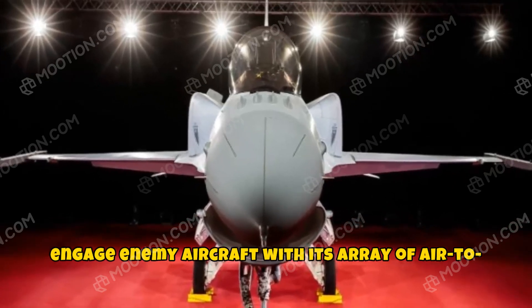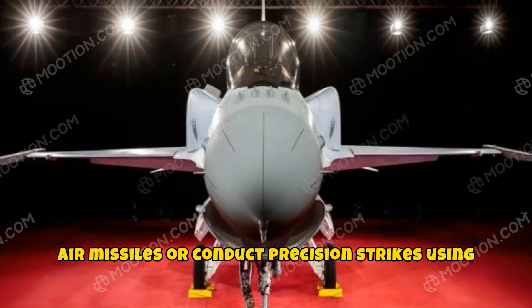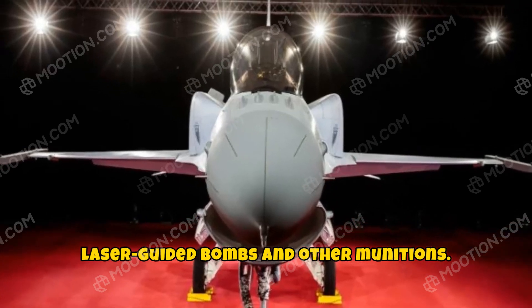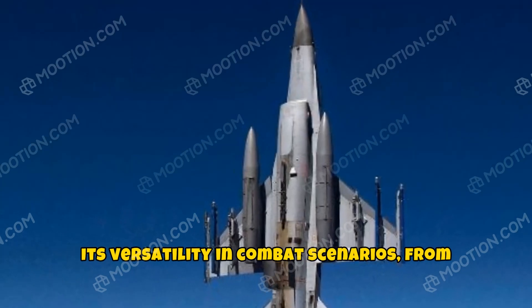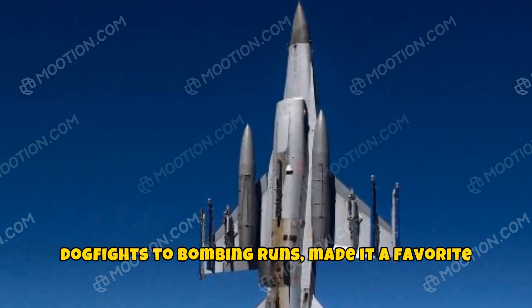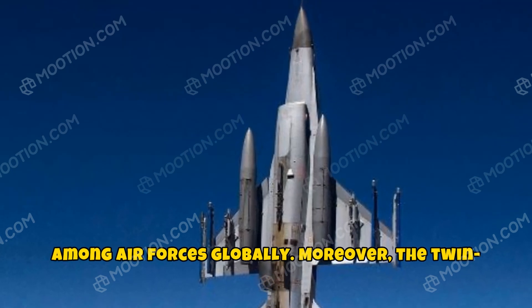It could engage enemy aircraft with its array of air-to-air missiles, or conduct precision strikes using laser-guided bombs and other munitions. Its versatility in combat scenarios, from dogfights to bombing runs, made it a favorite among air forces globally.